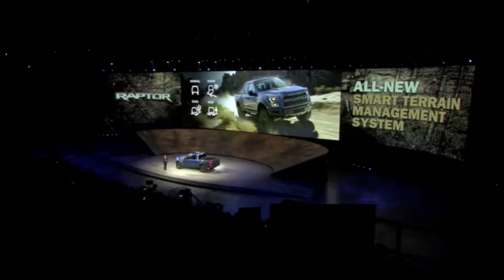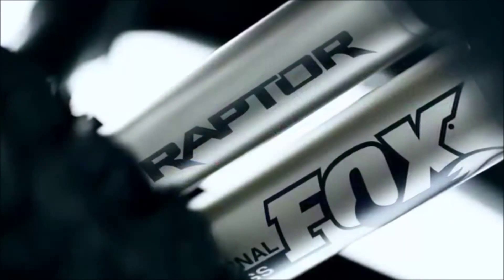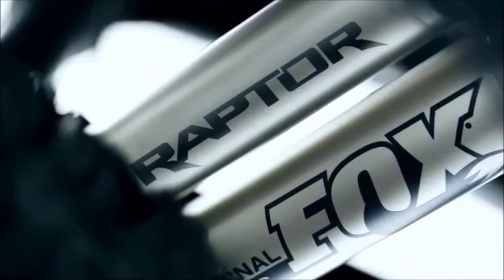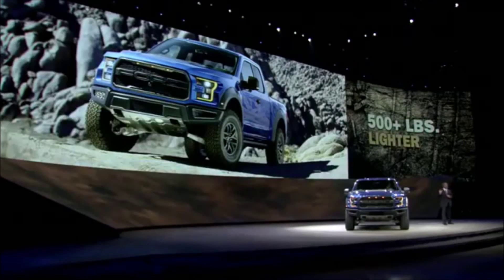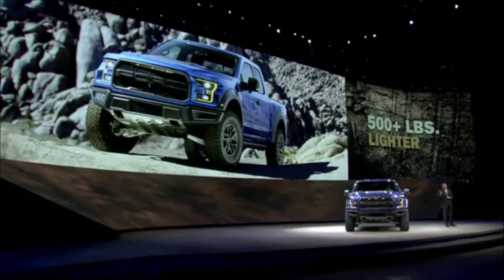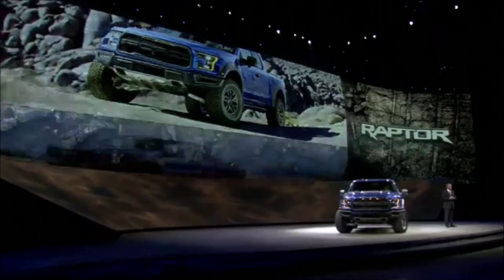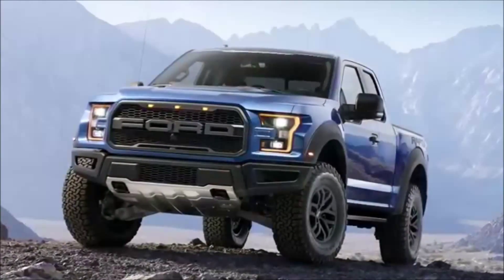In terms of most capable, the standard Fox racing shocks are larger and provide more wheel travel than ever before. The 500 pounds saved versus today's Raptor through innovations like the new high-strength aluminum alloy body helps the all-new off-roader glide over tough terrain. The all-new F-150 Raptor is built to live off-road.